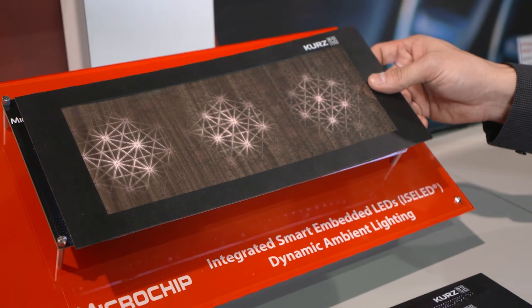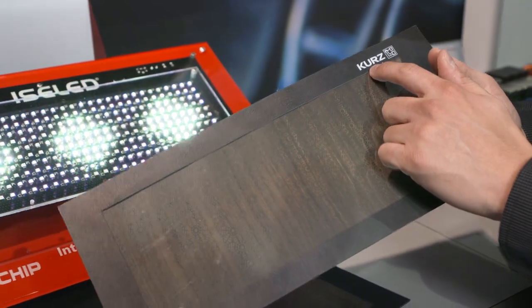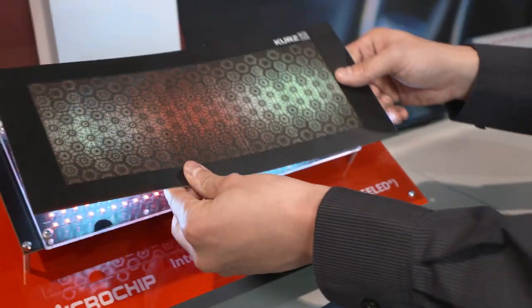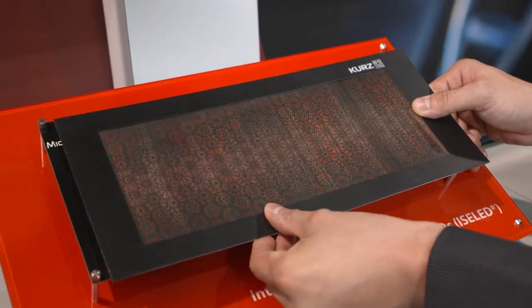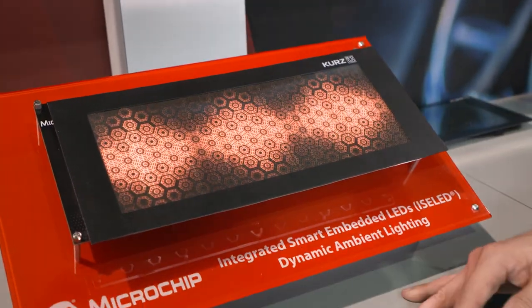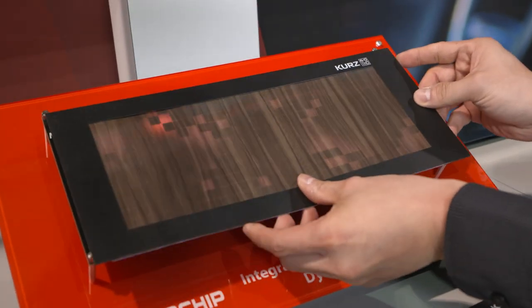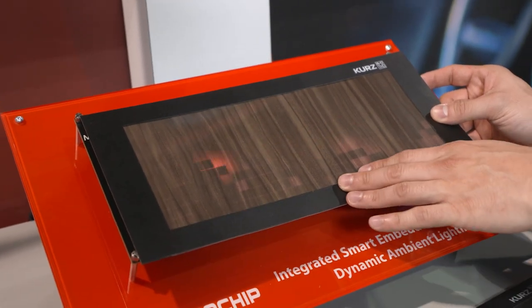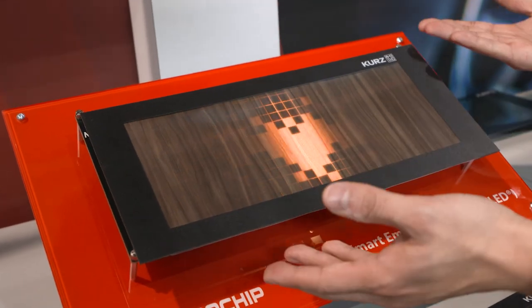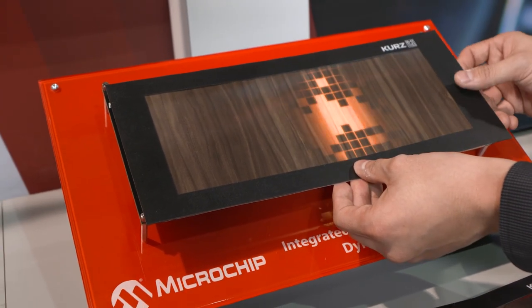The OEM manufacturer can of course work with our Kurtz partner, who are specialized in all the automotive interior material, to come up with different kinds of patterns. What you're seeing here is a different pattern than what you previously saw — these are snowflake patterns. You can also have different kinds of patterns overlaid on top of your backlit material. This would be done during the manufacturing process; here I'm just showing you the flexibility to demonstrate the different kinds of material you can overlay on top of it.